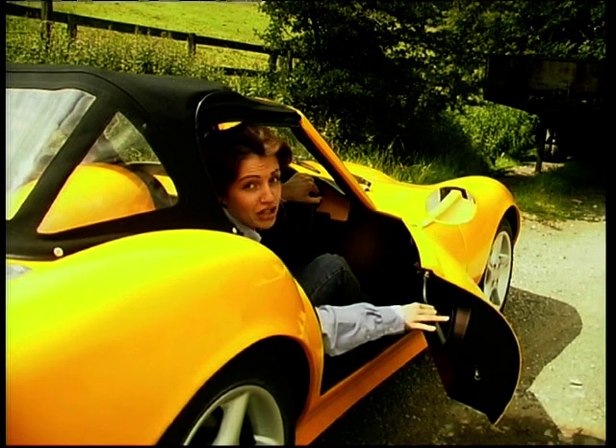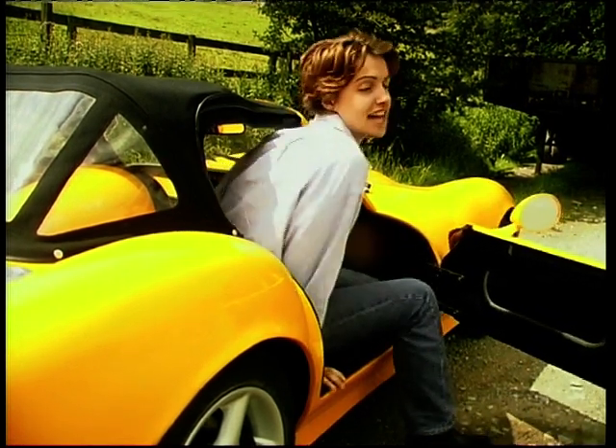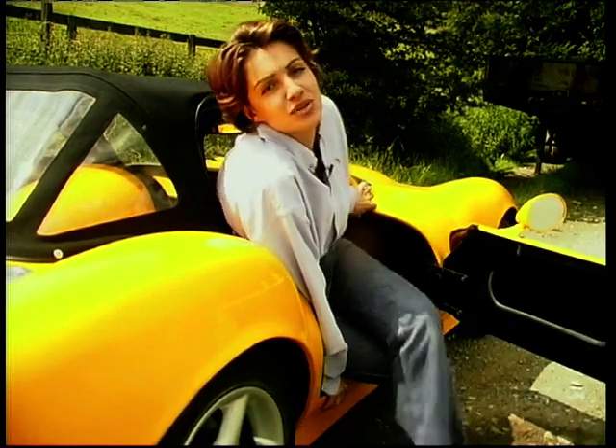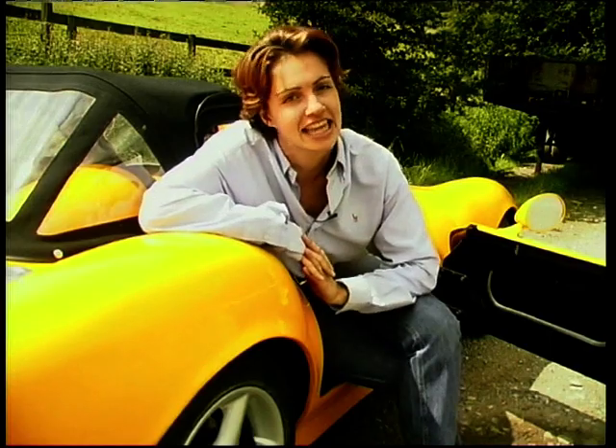There was a time when Ginettas were way ahead of the competition in terms of build quality, but cars such as the Silver Phoenix, Fisher Fury and SSC Stylus have now closed this gap. The Ginetta is still right up there, but the edge of superiority has gone. However, speaking to some customers, they do say that this is one of the easiest kits to build.